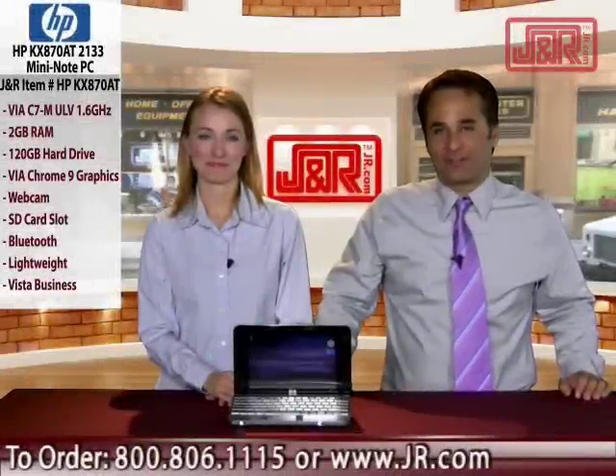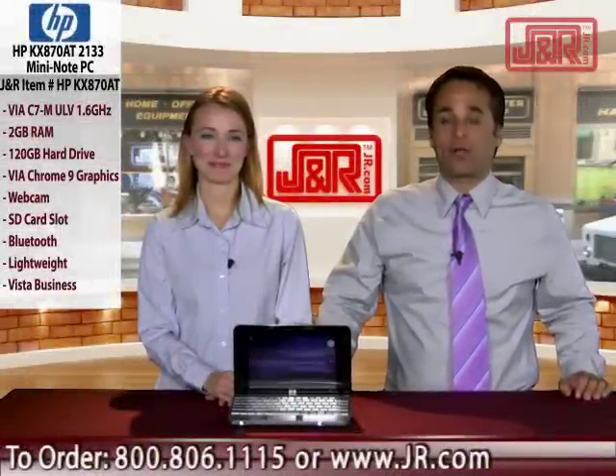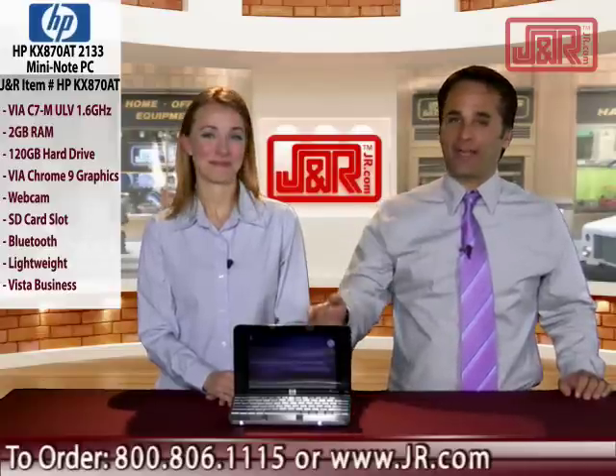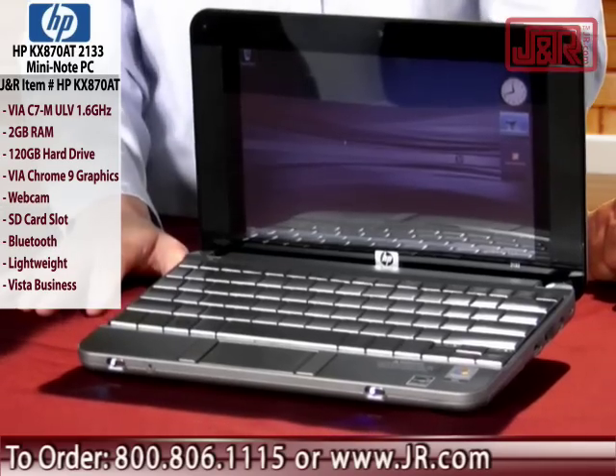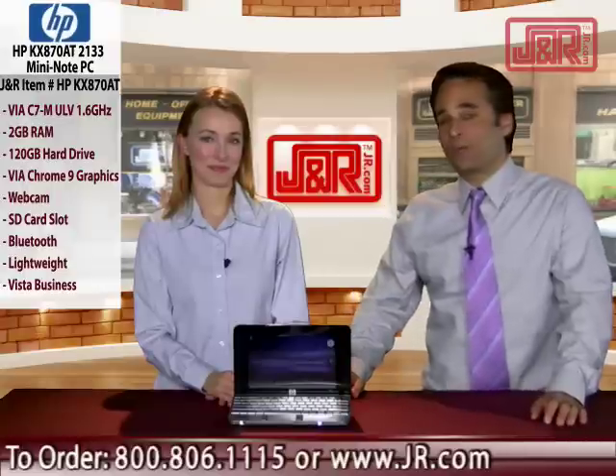Welcome to J&R Music and Computer World, a New York City retail institution since 1971. Brett Hamilton, along with Katie O'Leary, our computer expert, and this time around HP brings us a little gem — this tiny little notebook packed with features. It's the Mini Note PC.